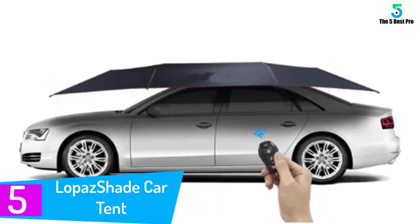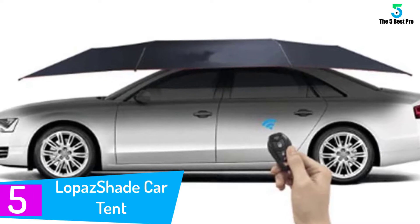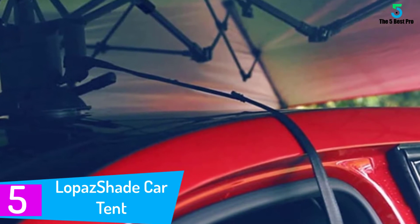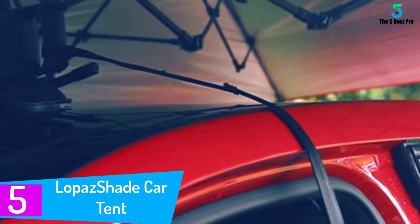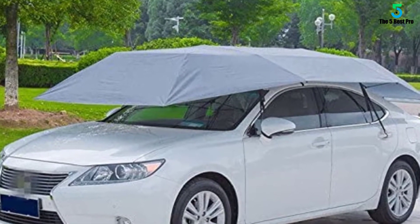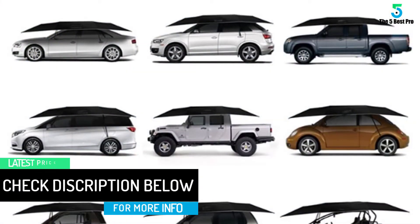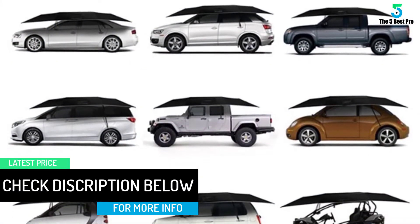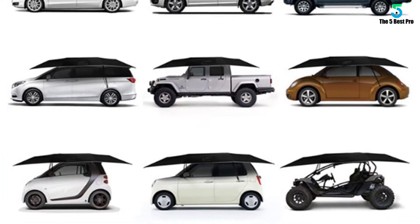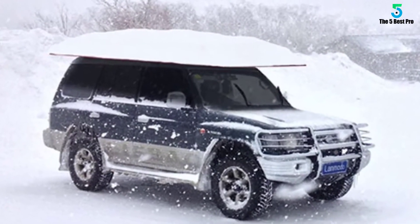Starting at number 5: the Lopeche Car Tent. This one comes from a reputable manufacturer and unlike the rest, it features an anti-scratch design, meaning it will withstand scratches and last for long. It is also equipped with quality features that help in keeping away thieves. This automatic car tent is very easy to install as it is operated by a remote control, allowing you to install it within seconds. The tent can be easily folded for storage and transportation, and you will also appreciate that it is anti-rust, especially during rainy weather.